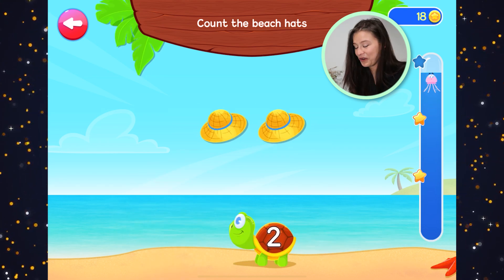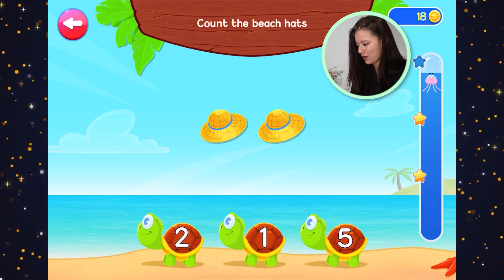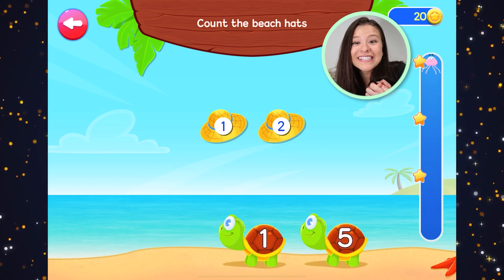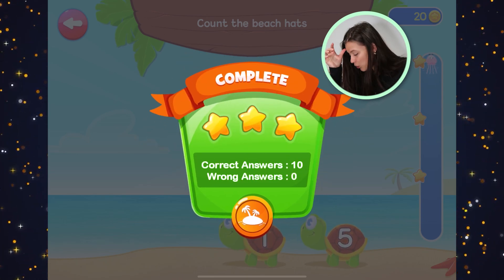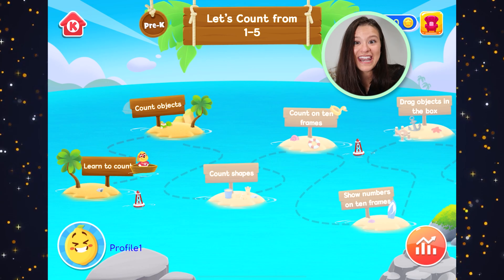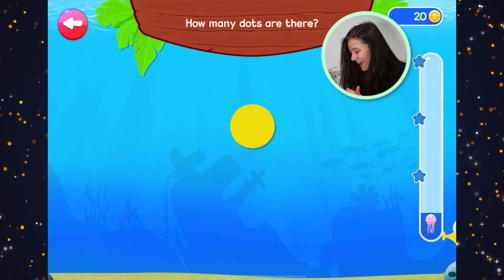Count the beach hats. We're almost to the top. Let's count the beach hats. One, two. Two beach hats. We made it to the top. We did it, hooray! We finished the task. We got three stars. Let's see what's next. We get to go to the next island!